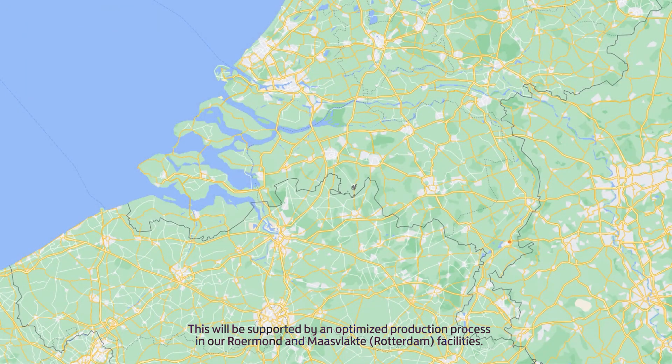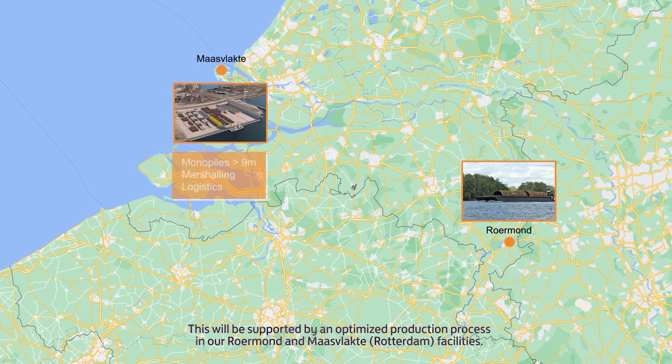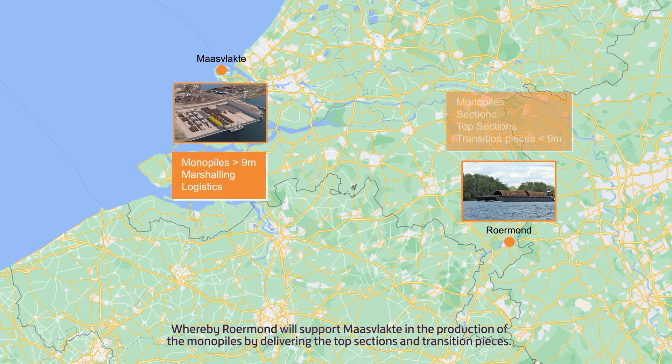This will be supported by an optimised production process in our Roamont and Maasvlakte Rotterdam facilities, whereby Roamont will support Maasvlakte in the production of the monopiles by delivering the top sections and transition pieces.